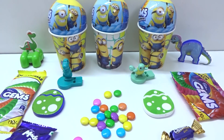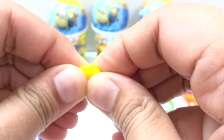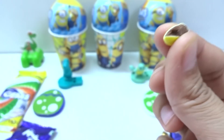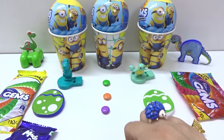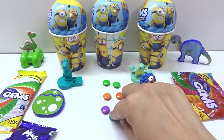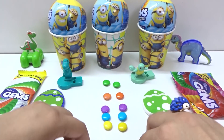Look at this! We have so many candies! Chocolate candies! Let's open it — chocolate here and candies! We have green, orange, purple, and orange again, green again, purple again, two blues, yellow, and pink here!